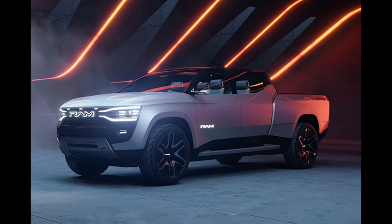The Ram Revolution concept attempts to redefine the customer experience by using the latest technology to offer a fully connected customer experience and advanced mobility features, says Ram Brand CEO Mike Koval Jr. When the production REV is introduced in a few months, we will find out how much of this cool tech will make it into production. We can't wait to take it for a walk in the park — so to speak, or literally, in the case of shadow mode.